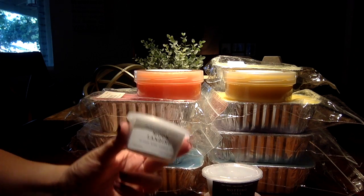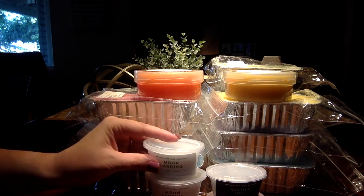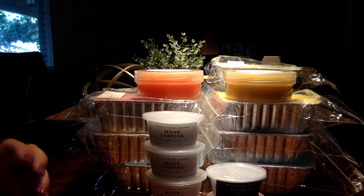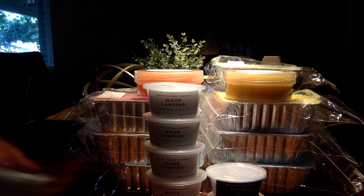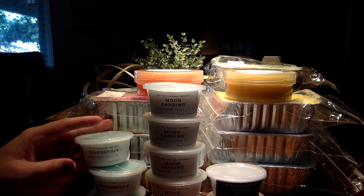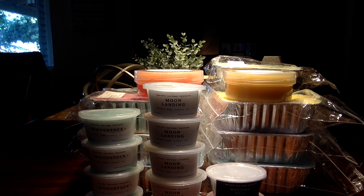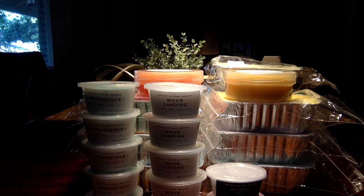I picked up Moon Landing, which was a nice fresh citrusy scent. I picked up five of the Moon Landing. Then I picked up five of Woodstock, which was a nice patchouli scent.